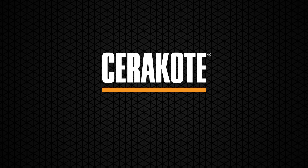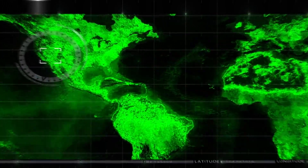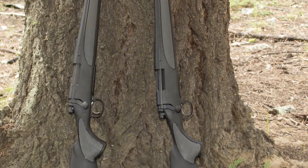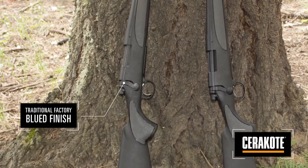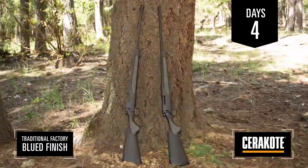How long will Cerakote last in the woods of the Pacific Northwest? Let's find out. We took two identical bolt-action rifles and left them in the woods of the Pacific Northwest with a time-lapse camera to document the outcome. The rifle on the right of the screen has been factory finished with Cerakote ceramic coating protection, while the rifle on the left has a traditional factory blued finish. The test begins now.